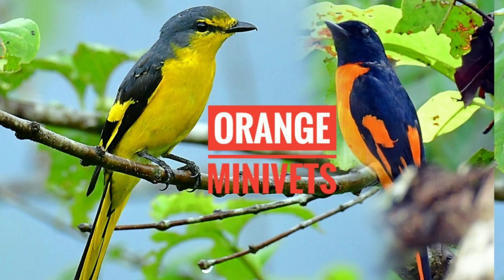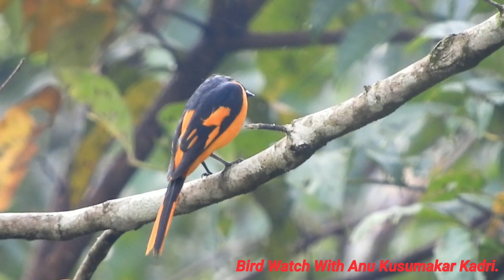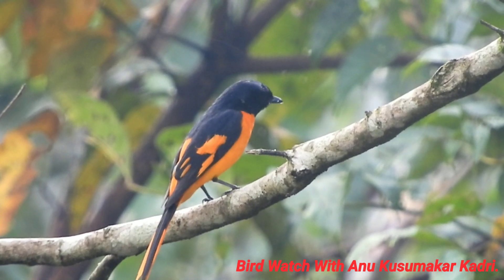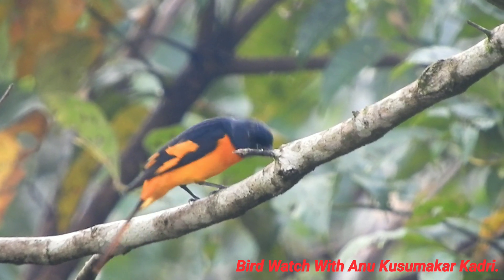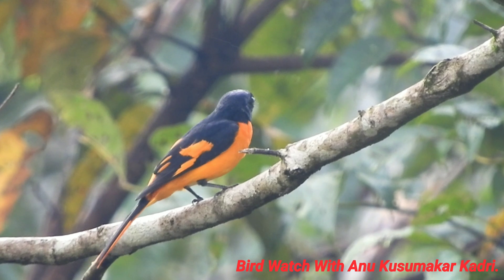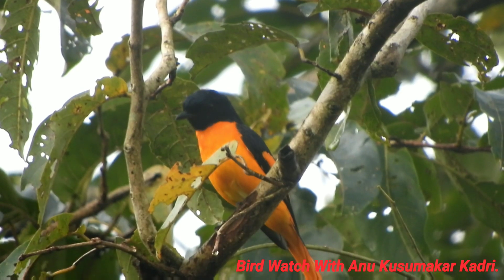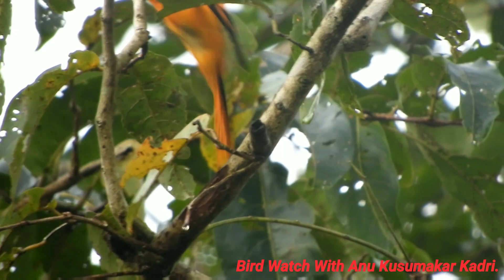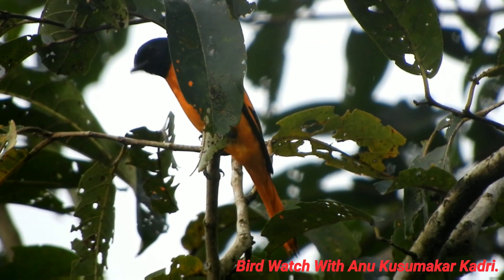Orange minivet is found in Southeast India and Sri Lanka. Its natural habitats are temperate forests, tropical or subtropical moist lowland forests, and tropical or subtropical moist mountain forests. It is formally considered a subspecies of scarlet minivet.